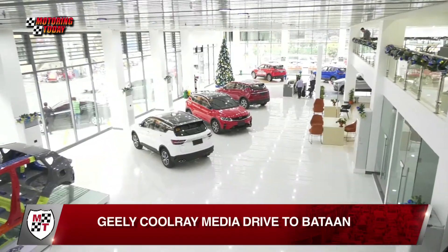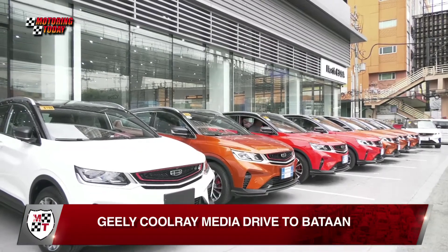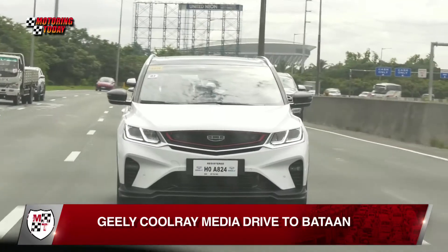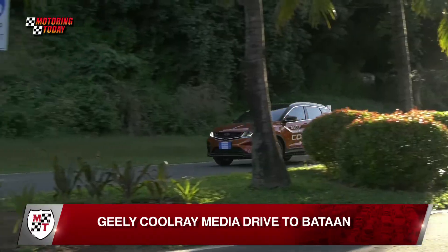With the recent introduction of the GLE brand to the Philippines, Sogis G Auto Philippines, the exclusive distributor of GLE cars in the country, has found the best way to showcase the features and capabilities of their flagship SUV, the Cool Ray — by bringing a group of motoring scribes to a two-day media drive event in Bataan aboard the vehicle.